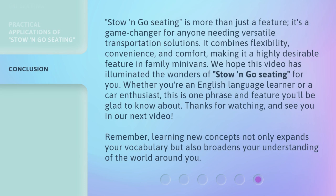Stow and go seating is more than just a feature — it's a game changer for anyone needing versatile transportation solutions. It combines flexibility, convenience, and comfort, making it a highly desirable feature in family minivans. We hope this video has illuminated the wonders of stow and go seating for you. Whether you're an English language learner or a car enthusiast, this is one phrase and feature you'll be glad to know about. Thanks for watching, and see you in our next video. Remember, learning new concepts not only expands your vocabulary but also broadens your understanding of the world around you.